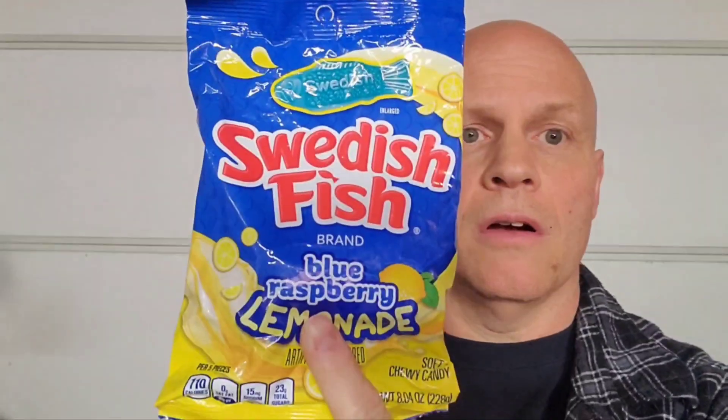Hello everyone, I hope everybody's awesome and safe out there. I was in Kroger this morning and I found these Swedish fish — these Blue Raspberry Lemonade Swedish Fish. These came out not too long ago, probably about a month or two ago.